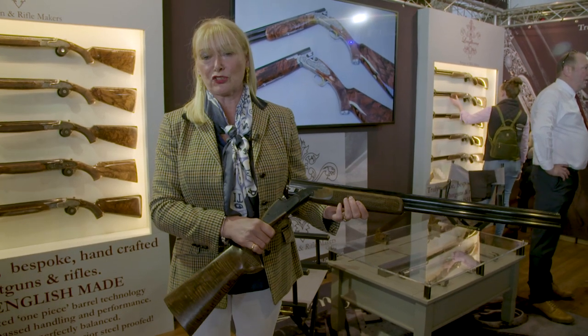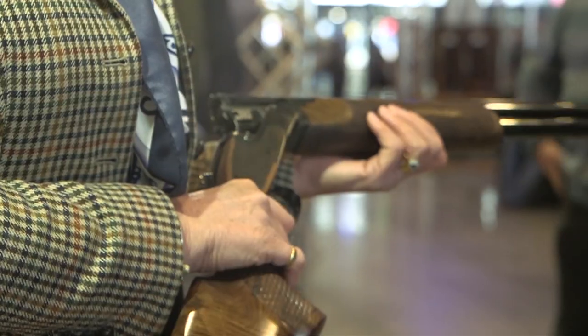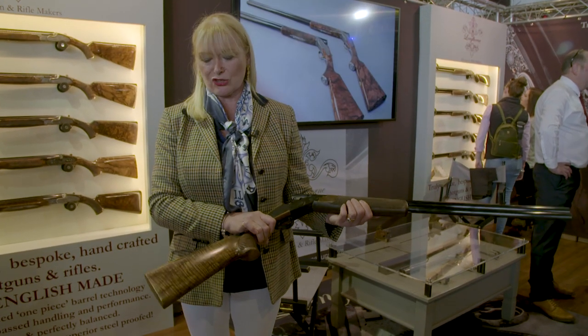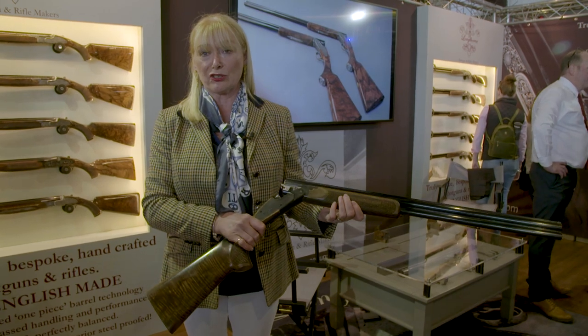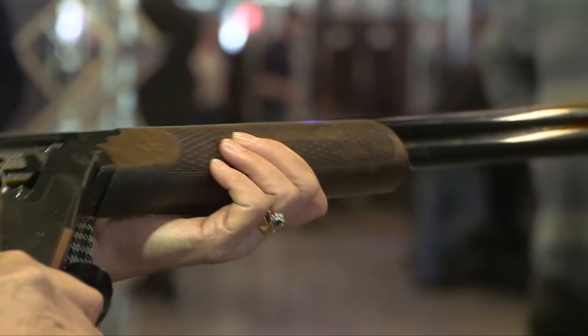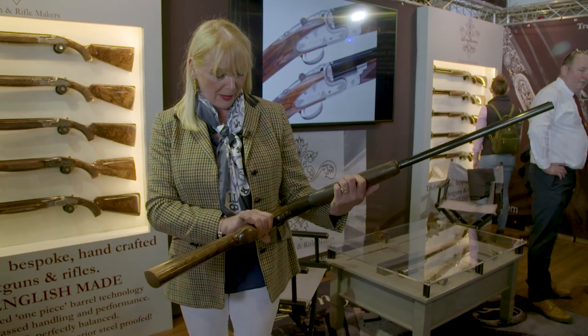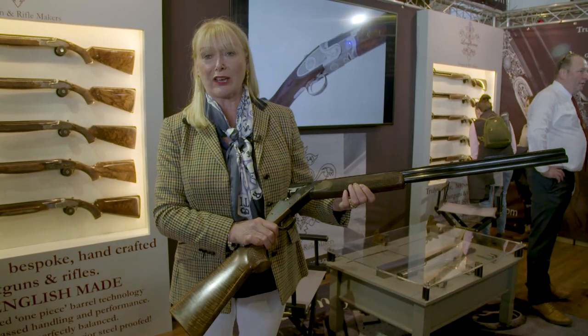This is going to be an off-the-shelf model. It is an over and under, true side lock, and it has standard dimensions — so it's got standard stock dimensions. It comes with 30-inch barrels. As you can see, it's got a plain black finish and it's got skip line checkering.